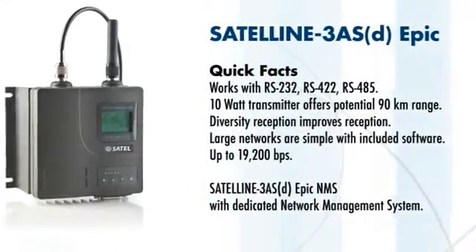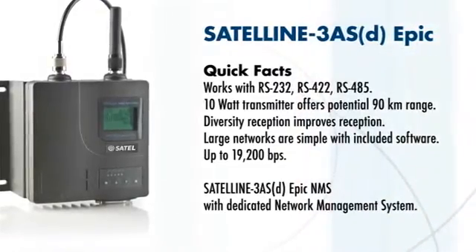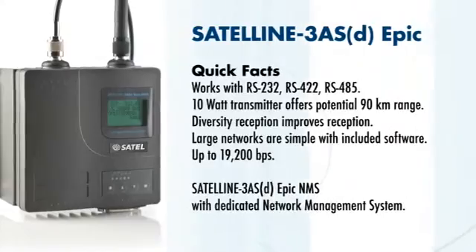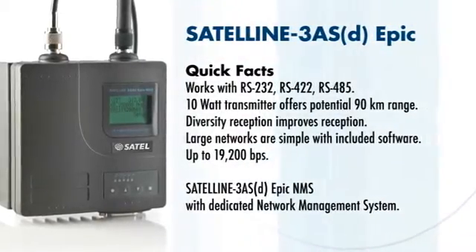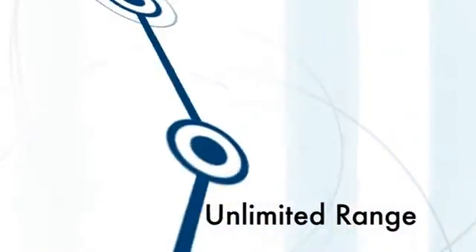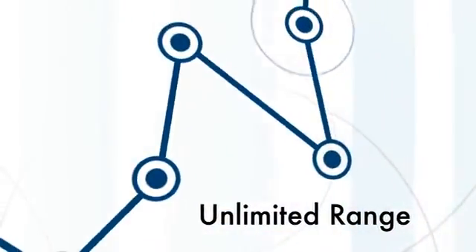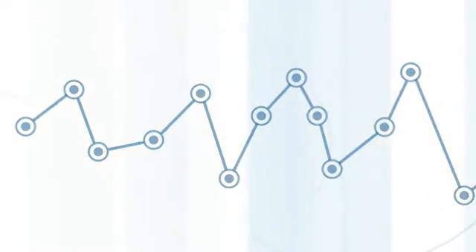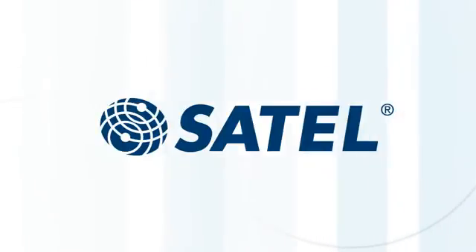Or consider the innovative diversity reception on the Satell-3-ASD EPIC, offering your industrial data network maximum coverage and minimum signal interference. A radio's range is not an obstacle, since each radio modem can be set to act as a repeater to extend the signal over any distance. Regardless of your needs or size of your network, Satell has solutions.